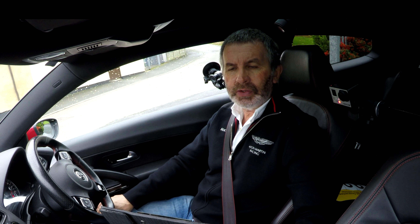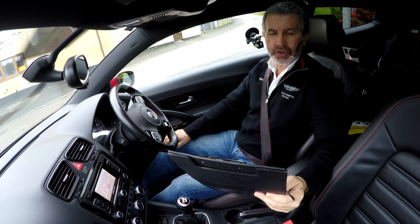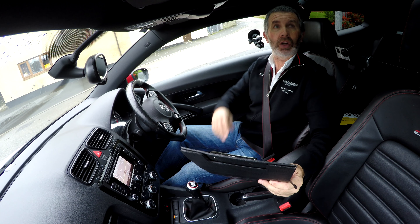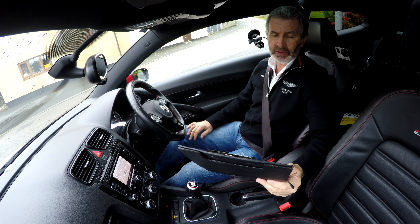This is a Volkswagen Scirocco 2.0L TDI GTS 3-door. It's a 2013 on a 13 plate. It has full leather navigation, it's got a glass electric roof, and a few other things that I'll tell you about on the way.